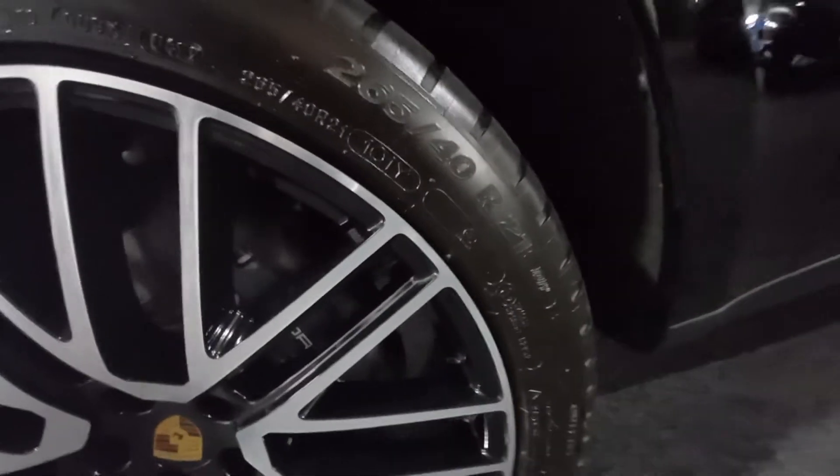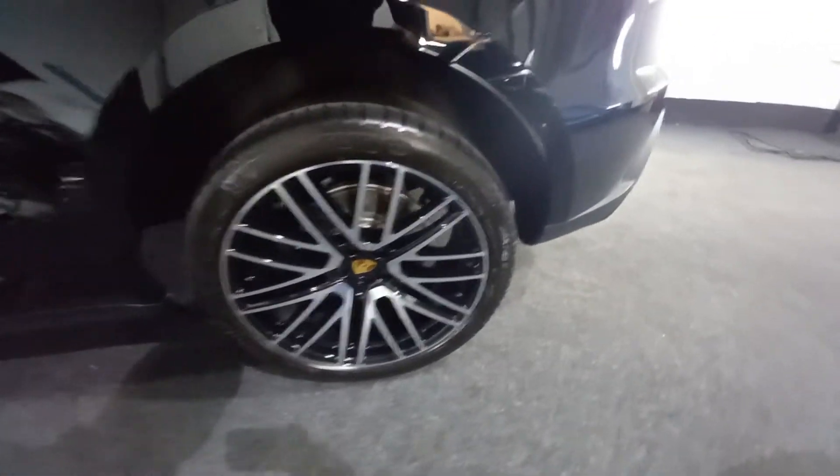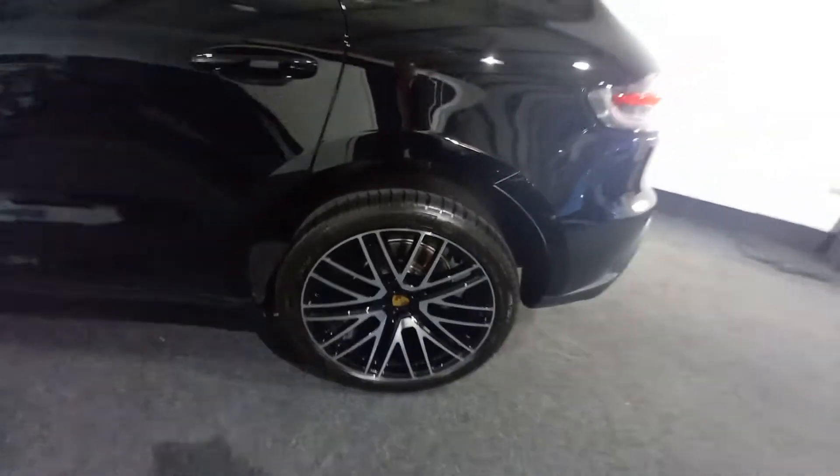It's got the Michelin tyres as well — 265-40-21s on the front. The rear ones are slightly wider, so 295-35-21s on the rear. There are vented brake discs on the rear, as you can see, and the fronts are also vented of course.